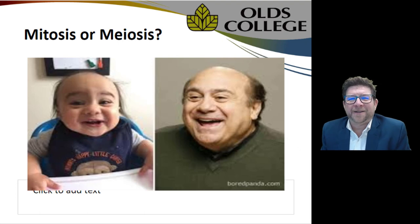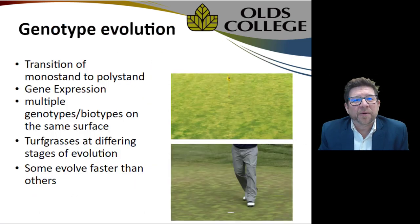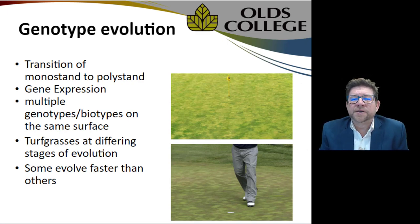Mitosis might be an example of genetically identical offspring, or what annual bluegrass might produce. Genotype is another type of evolution where the same species, the same variety, evolves over time. It's not necessarily an encroachment of different species, but a different variety.